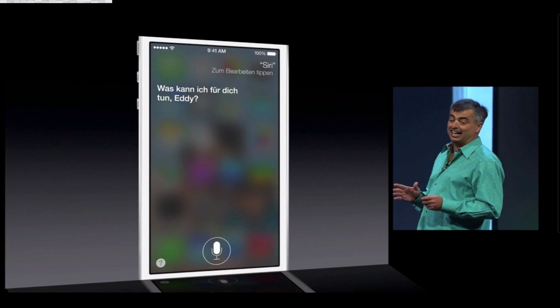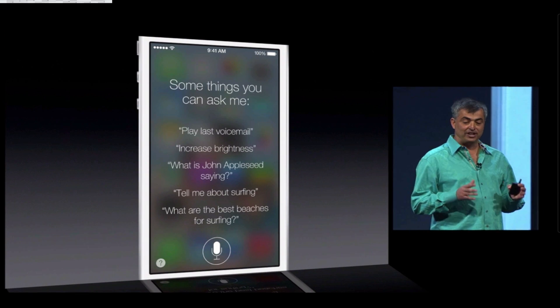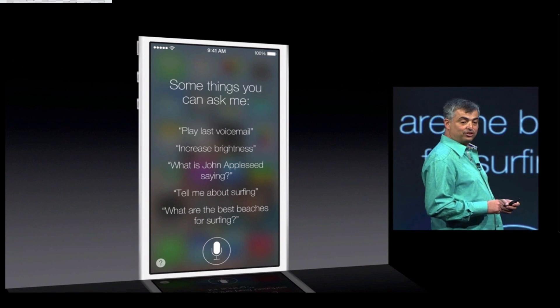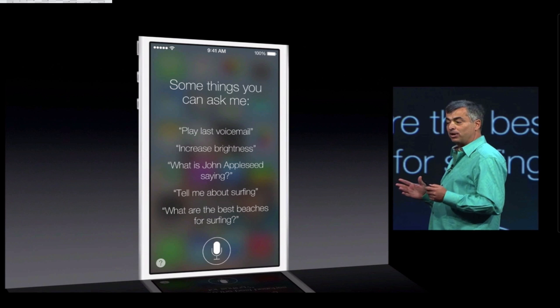Now Siri is also getting a lot smarter. It knows how to control more of your device. So you could say "play my last voicemail," or "turn on Bluetooth," or "increase my brightness."